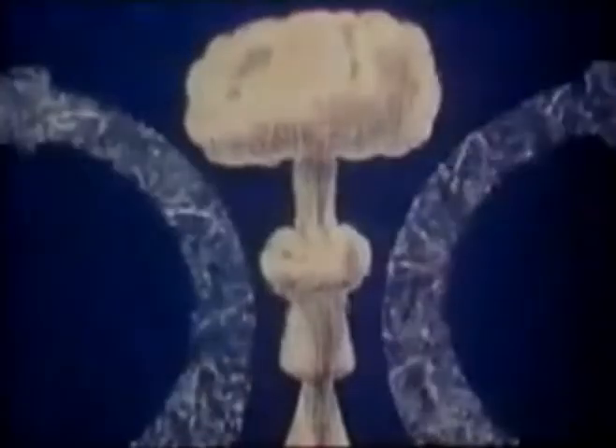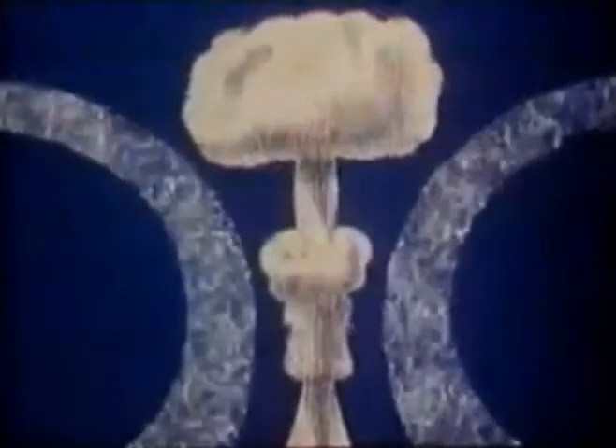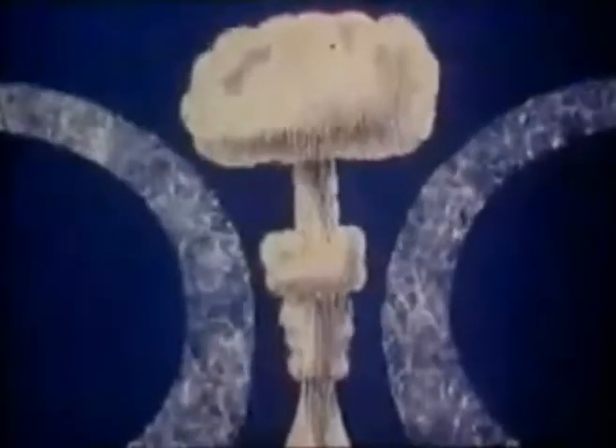Fallout is dust that is sucked up from the ground by the explosion. It can be deadly dangerous.